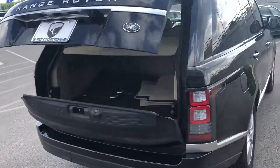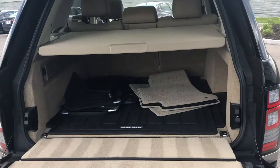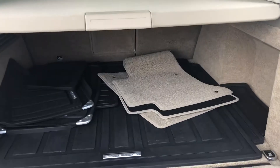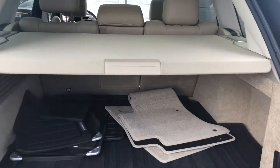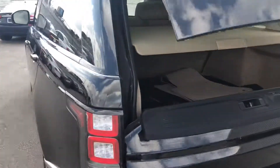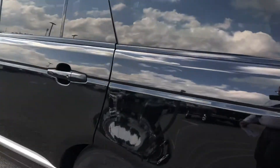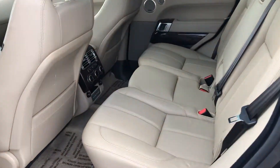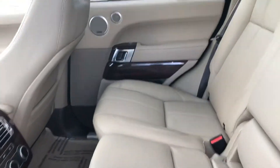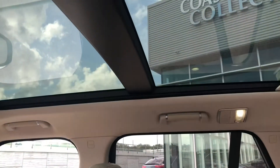You've got fantastic storage space with the full-size Range Rover. It comes with the Pimento mats and your all-weather mats as well. Your interior is in Pimento — absolutely phenomenal, beautiful tan interior. This does come with the panoramic moonroof.